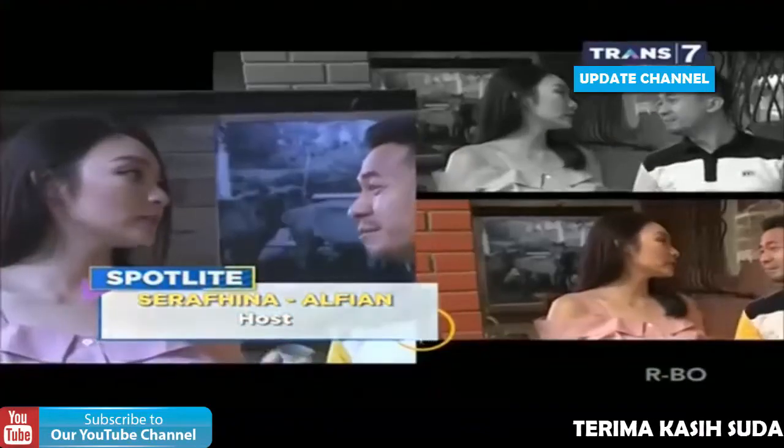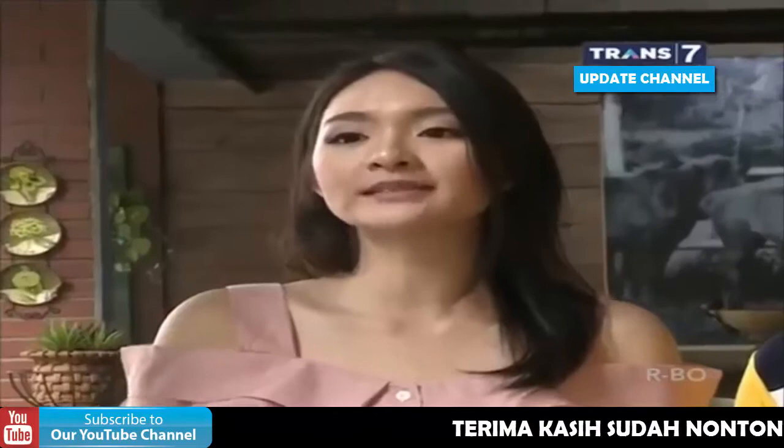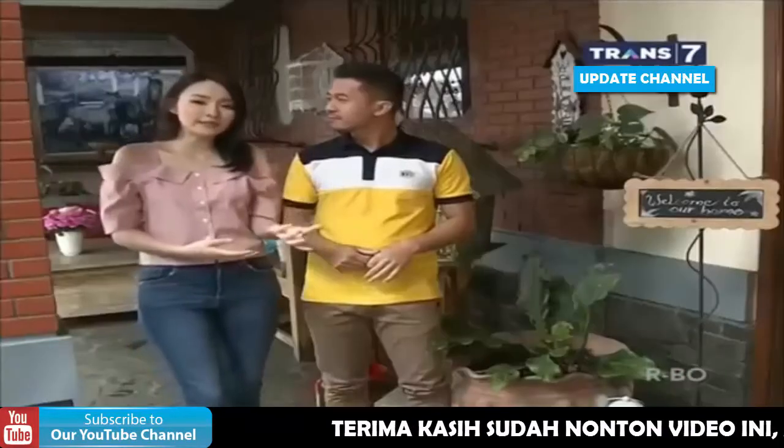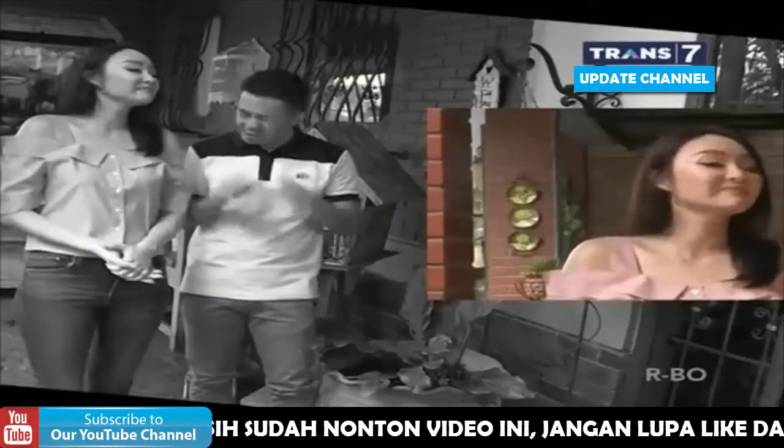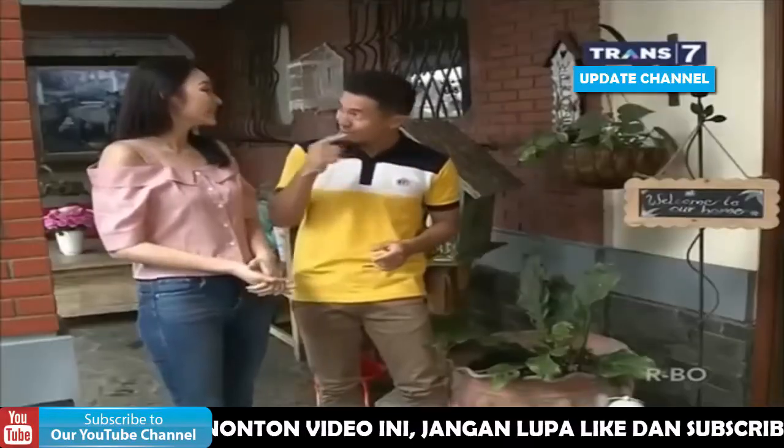Tapi selain itu, desain dan nuansa boutique hotel ini, kita juga bisa melakukan aktivitas-aktivitas. Ini juga ada banyak spot-spot foto yang bisa dijajal. Saya jadi penasaran nih dalamnya kayak gimana. Langsung aja, yuk.